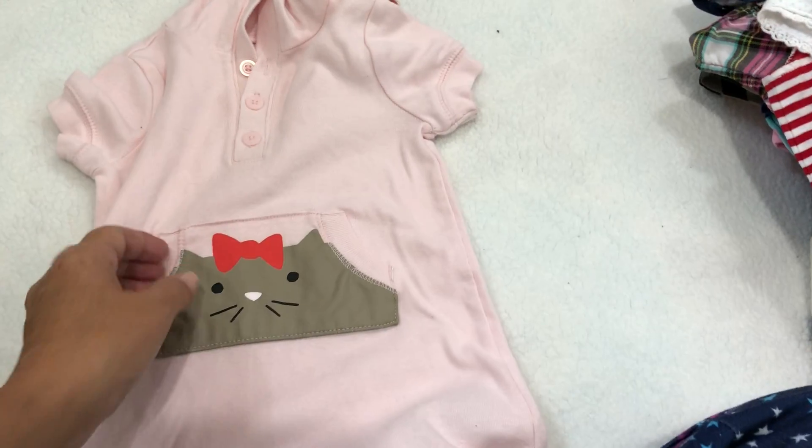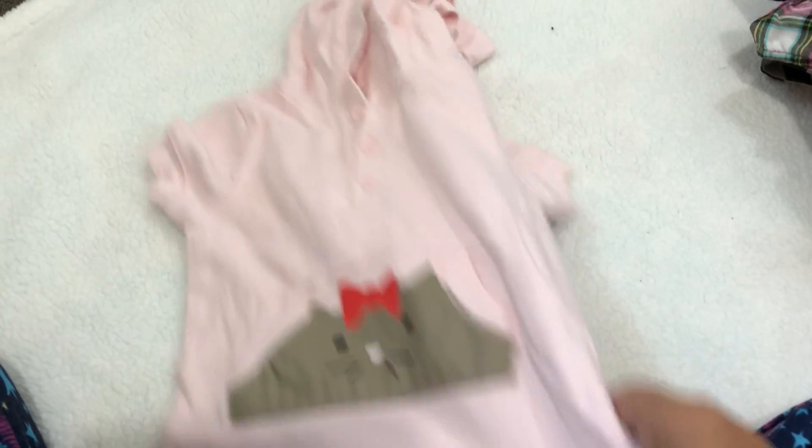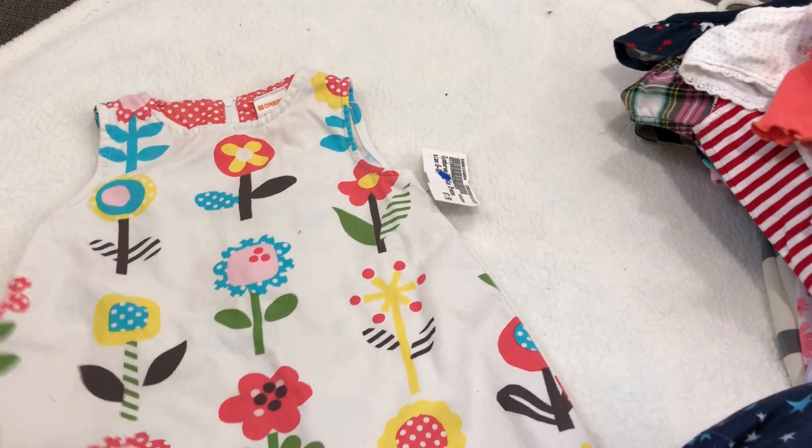And then this little hooded romper — it's got a little kitty cat kangaroo pocket on the front, so cute, so adorable. It is Old Navy, 36 months — I'm sure that'll fit the toddler girl. And this is another favorite of mine. It's so simple, just this little — oh, what do you call them — jumper. So cute with the big bright flowers.